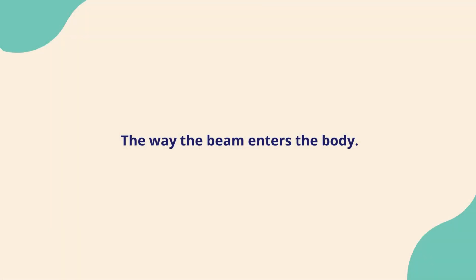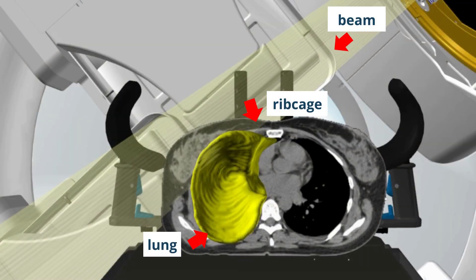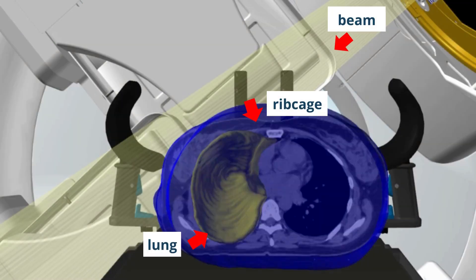Now we will look at the way the beam enters the body. Here, a tumour in the right breast is being treated. You can see the beam is near to the lungs, ribcage, and passes through the skin.